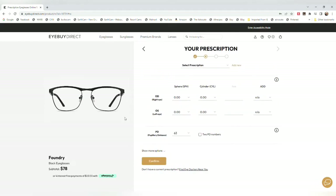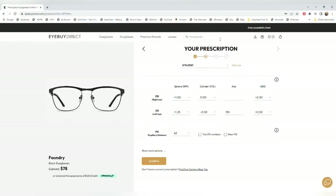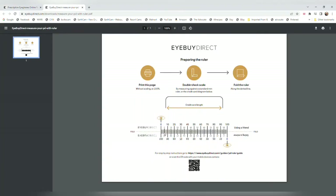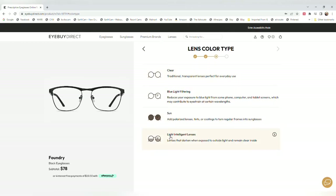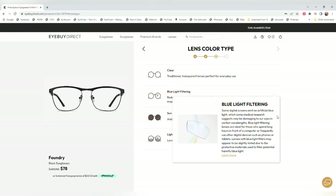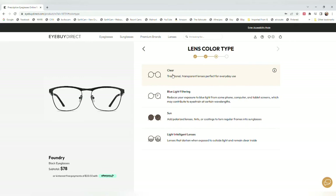You highlight your selection and your prescription pops up. You can select a saved prescription or type in a new one, and it automatically populates. Put your pupillary distance in there — if you click the info button it'll explain more. To find your PD, you download and print a page and have somebody hold it up to your eyes to measure the space between your pupils. You can choose different lens tints: clear, blue light, sun, or light-intelligent which go dark in sunlight. I chose clear — I had blue light on the last pair but they give a weird tint and I didn't like that.